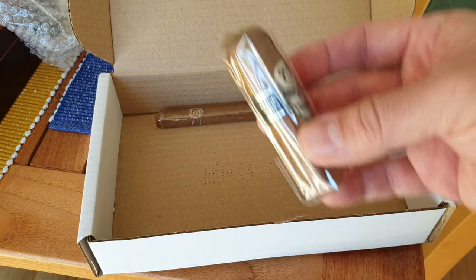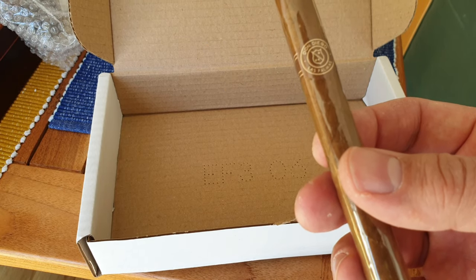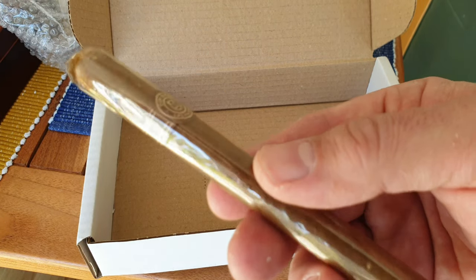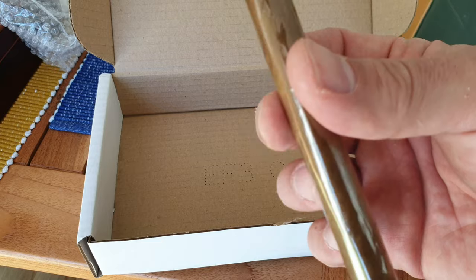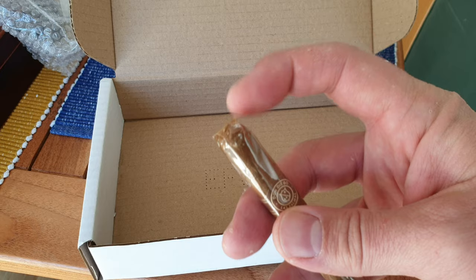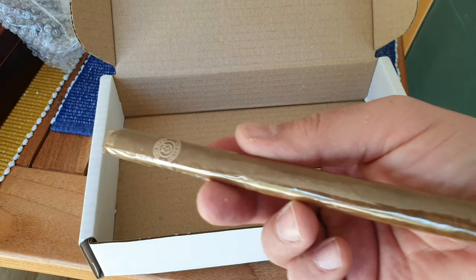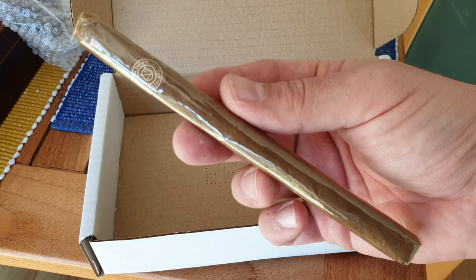The deal was if you bought three cigars you got a mystery cigar thrown in. Well, the mystery cigar I got is a Don Diego Las Palmas. It looks like it's been sitting around quite a long time — the cello is very, very yellow — at Lancero size. So we'll have to give that a try as well.